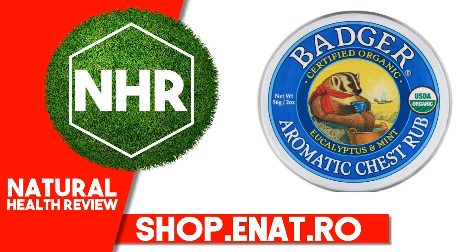Other Ingredients: Diamond (Olea Europaea — Olive Fruit Oil), Ricinus Communis (Castor Seed Oil), Cera Alba (Beeswax), Cinnamomum Camphora Ravintsara Leaf Oil.